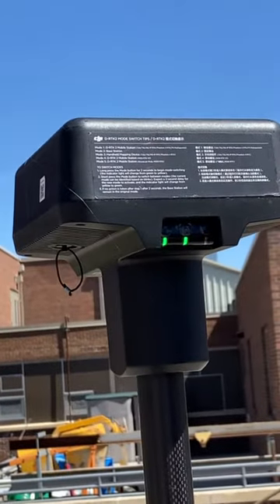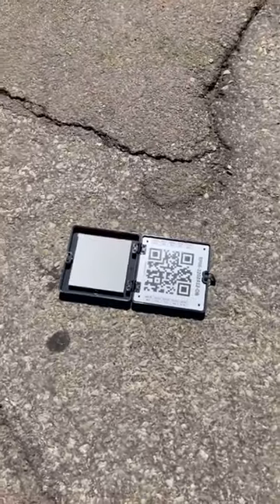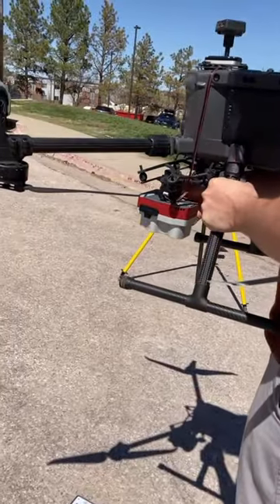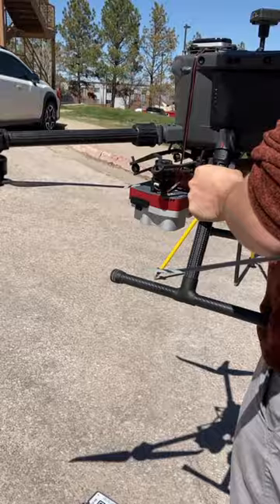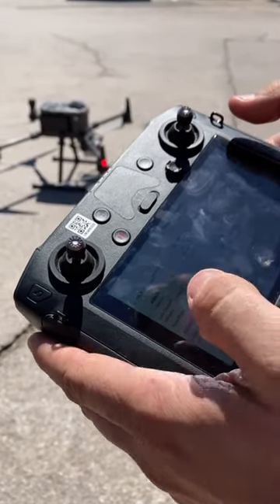An RTK unit was used to provide better accuracy. The drone was calibrated against the tile before and after the photogrammetric flight. The pilot used an advanced controller to set the path and other parameters.